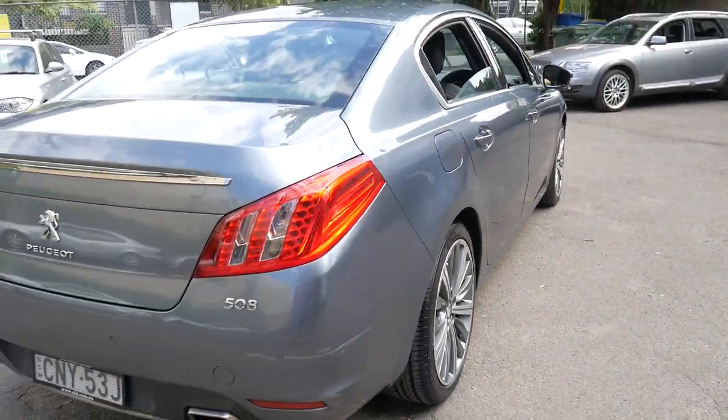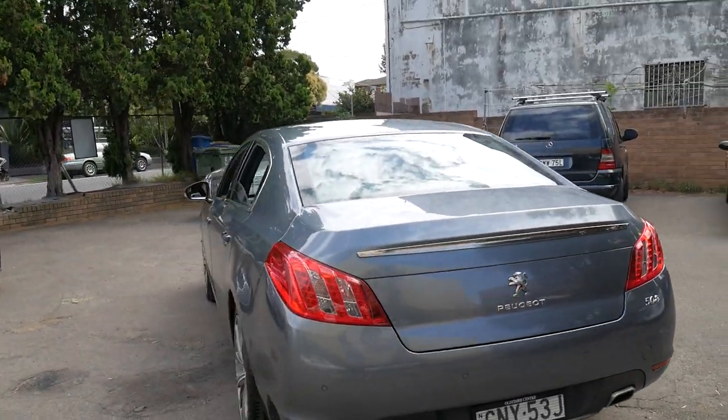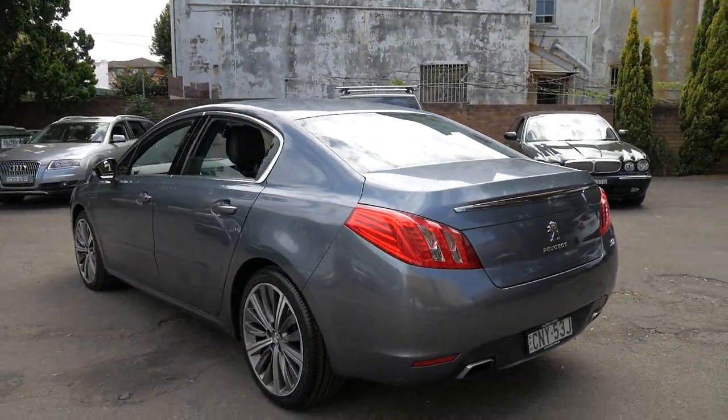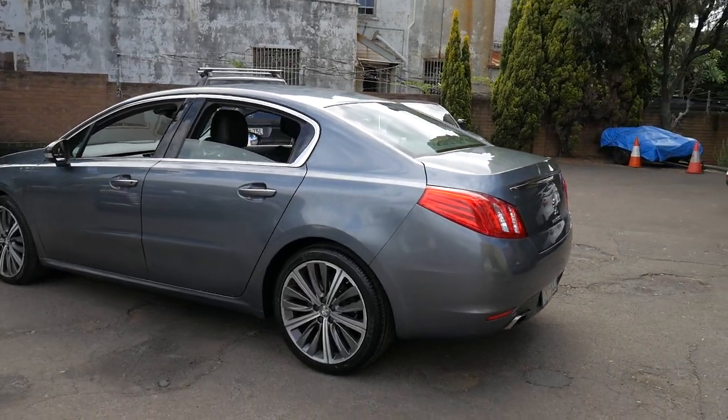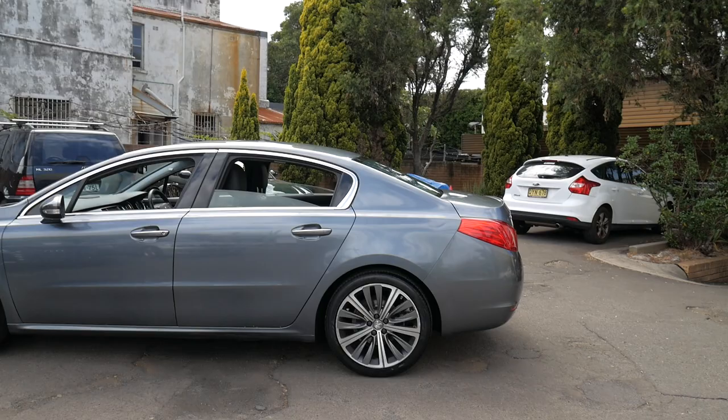The tyres look very new. Looks like it's had every service done at a Peugeot dealership, which is certainly nice to see. It even has Xenon lights and daytime running lights.